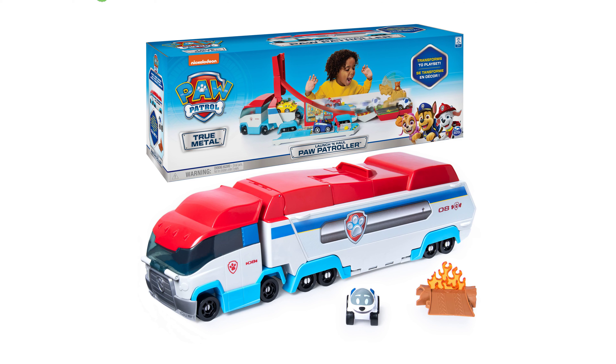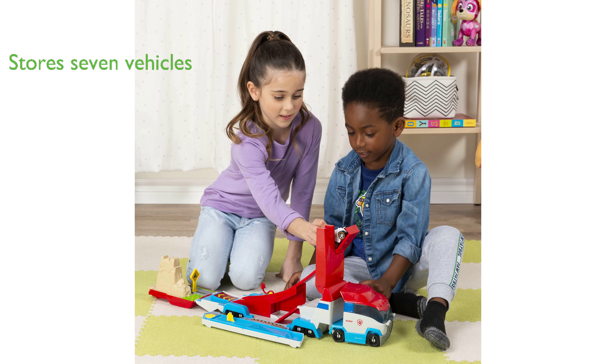The Launch and Haul Paw Patroller toy, a favorite among kids, transforms into an action-packed track set, providing a dynamic play experience. This Paw Patroller can store up to seven True Metal collectible vehicles, making it easy to organize and transport the toy cars.